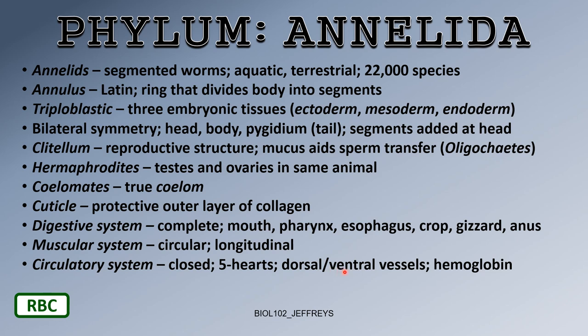Earthworms have both dorsal and ventral blood vessels — on the back side and on the stomach side. Their circulatory fluid contains hemoglobin, an iron-based molecule just like humans. Hemoglobin is the protein that carries oxygen to cells and carbon dioxide back to the lungs, and earthworms have it too.